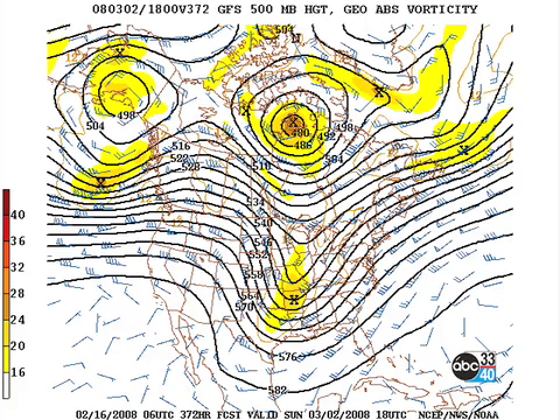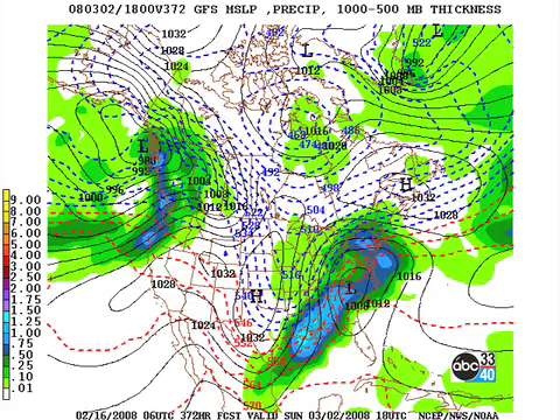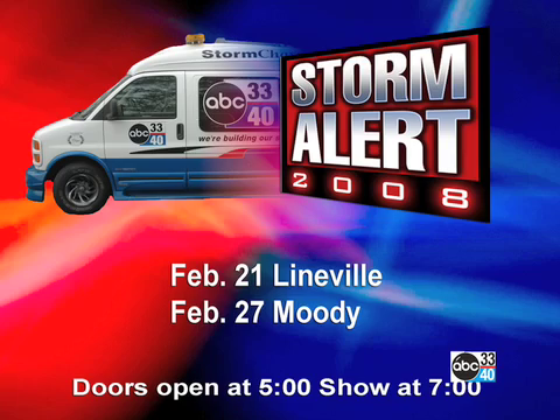The pattern gets active again on the 2nd of March with a fairly strong upper trough, bringing another wet system through here. We appreciate you tuning in to the Weather Extreme video. Don't forget, we're coming up on the Storm Alert in Lineville and then Moody — Lineville will be this next Thursday. Certainly hope you can come out if you're in the area. Have a great weekend. God bless.